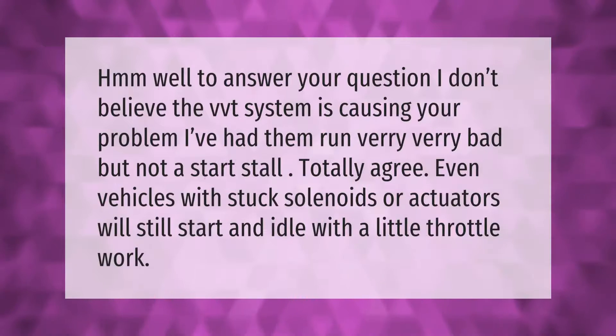To answer your question, I don't believe the VVT system is causing your problem. I've had them run very, very bad, but not a start-stall. Even vehicles with stuck solenoids or actuators will still start and idle with a little throttle work.